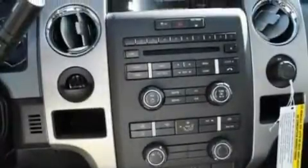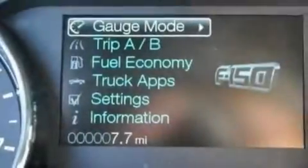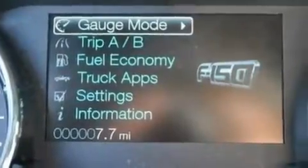Additional features include 12-volt power outlets, a low tire pressure indicator, traction control and stability control systems, an anti-lock braking system, and a limited slip differential.